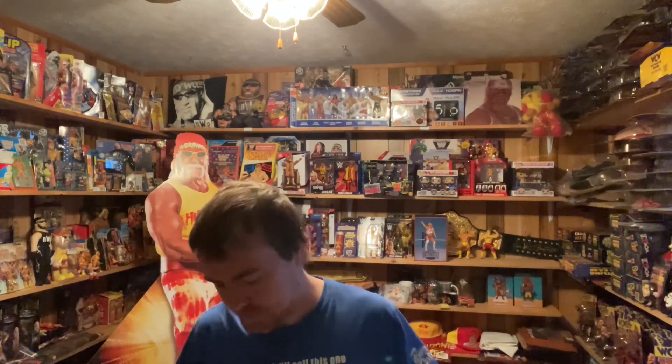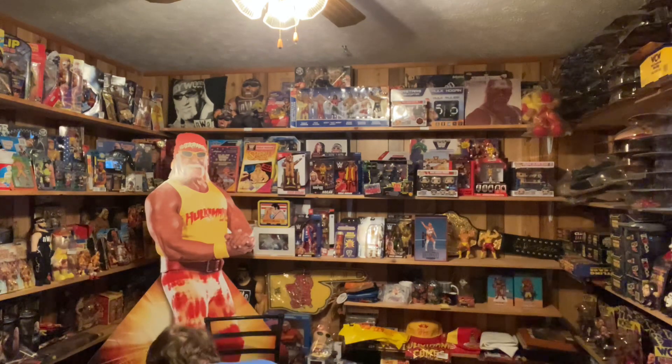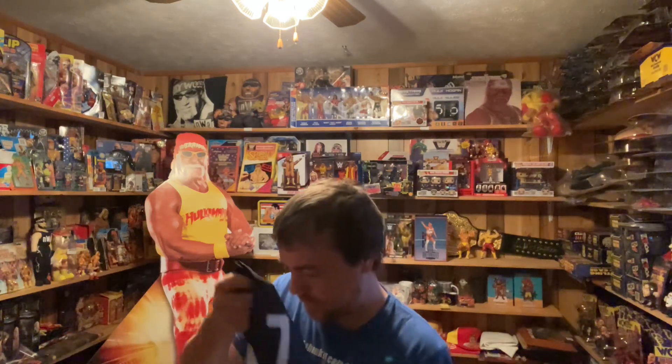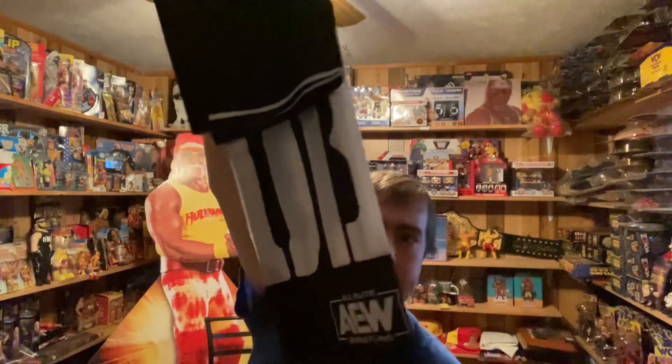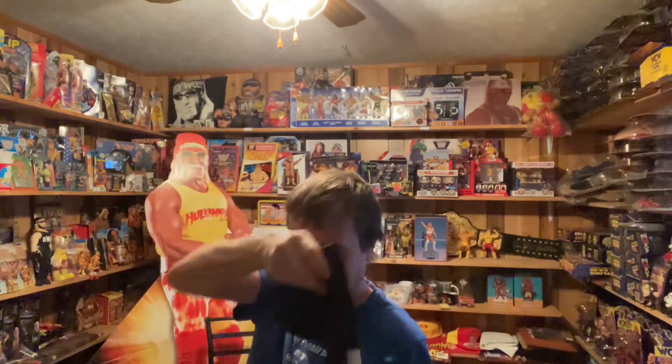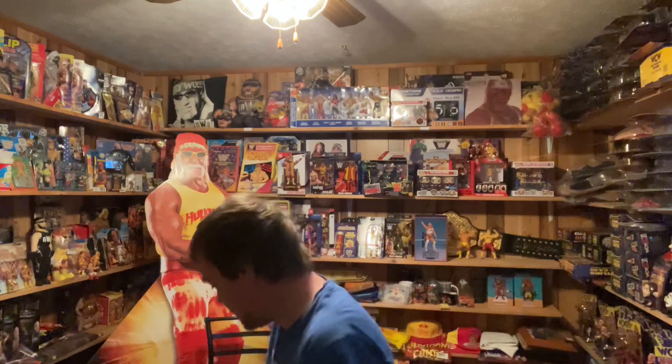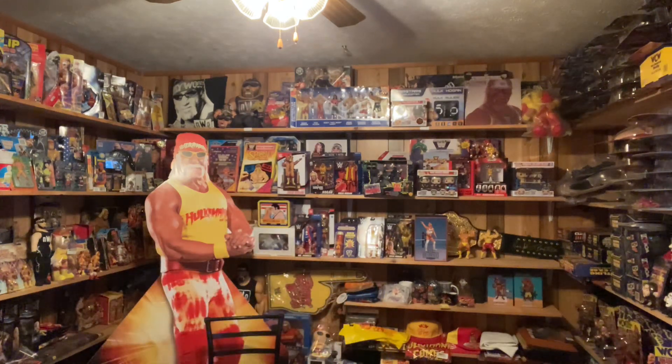Now, I ordered this from AEWShop.com. It is some flags — a couple of flags. I don't really want to unfold them, but it is a couple of AEW flags from different stables. I think this is the OutKast. I don't really want to unfold them because I can't get them back folded correctly. I'm bad at folding things.